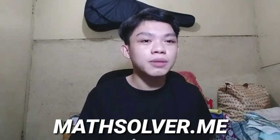This site is called Math Solver dot me. I have a referral link in the description box right down below so you can be redirected to the site quickly. This was shared by my ladies in the comment section, so shout out to all of them.